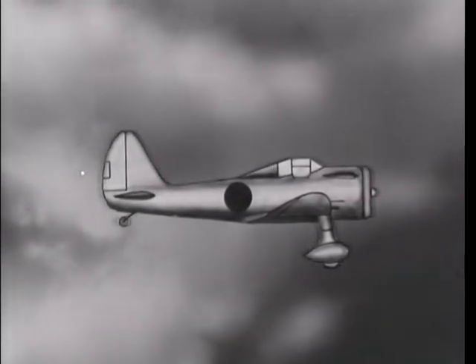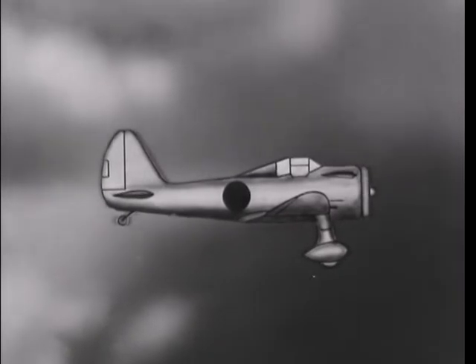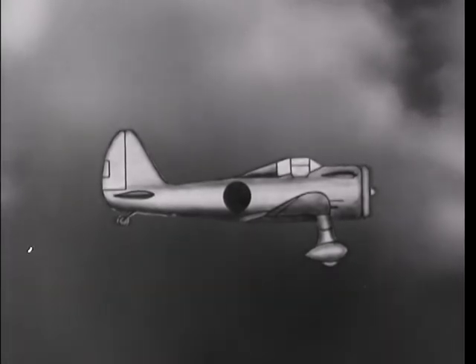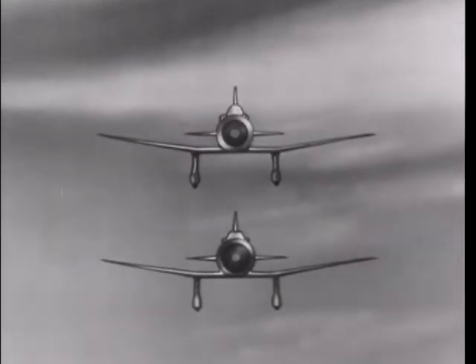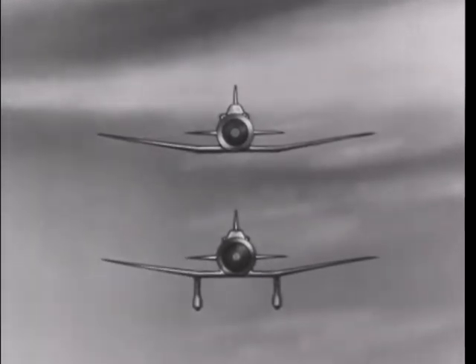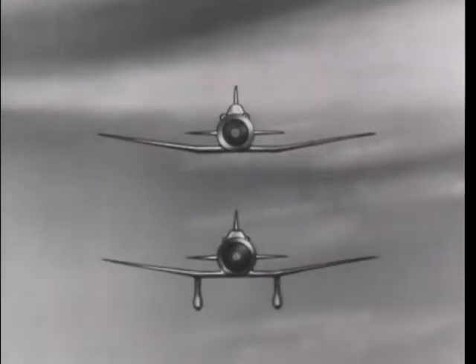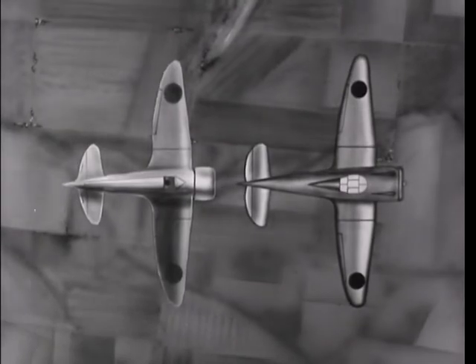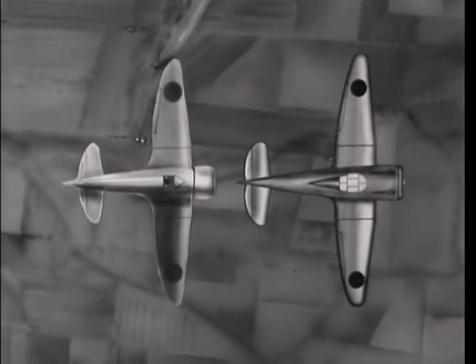This improved version of the 96 and 97 is also used by the Japanese Army and Navy. It has a cleaner appearance and it is faster and better armed. The improved fighter above and the old model below present somewhat similar silhouettes. They are both low-wing monoplanes with air-cooled motors. However, retractable landing gear is sometimes found on the improved model. Looking down on the two planes, there are only minor differences.